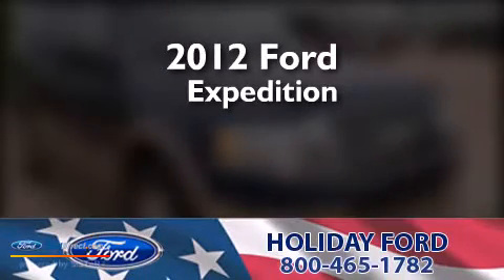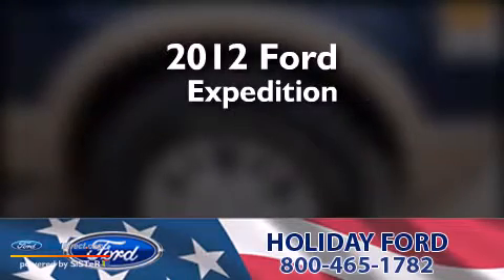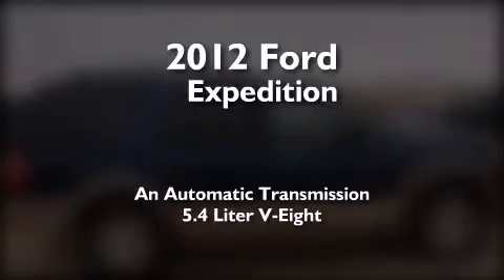This is a certified pre-owned 2012 Ford Expedition. This SUV has an automatic transmission and a 5.4 liter V8.